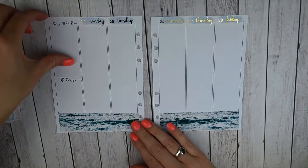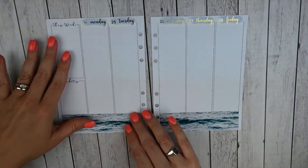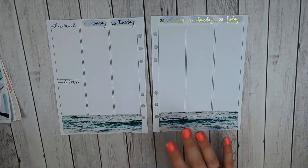I've got my date covers down and my date dots — these are gold foiled — and my bottom washi, which is so pretty.